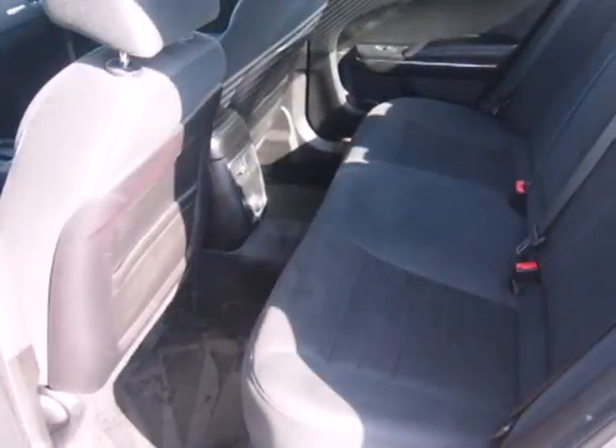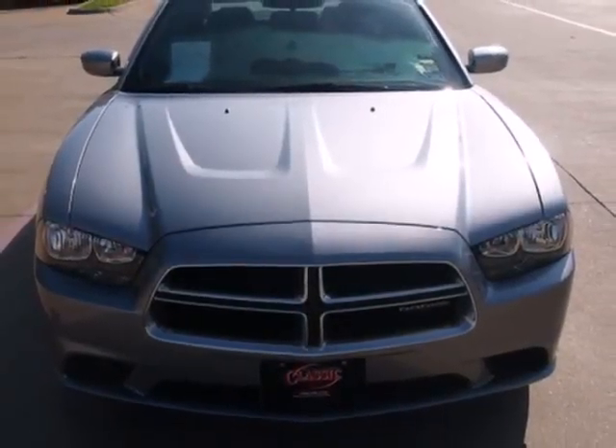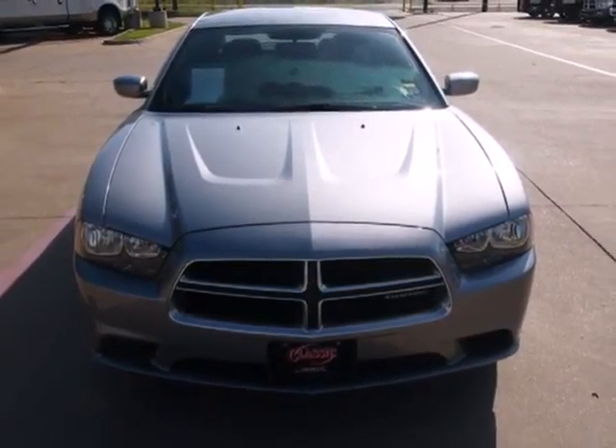If you feel the need for speed, you're going to love this Charger with more power and thrust than ever before. Come on in today and take it for a test drive.